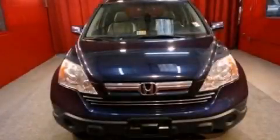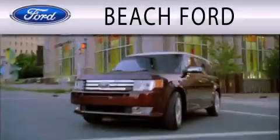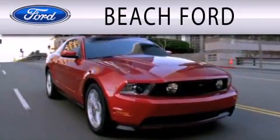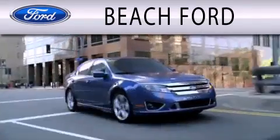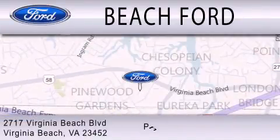This vehicle won't last long at this price. Call and arrange a test drive now. Beach Ford is dedicated to doing everything possible to ensure that the experience you have purchasing your new vehicle is as pleasant as possible. We are located at 2717 Virginia Beach Boulevard in Virginia Beach.